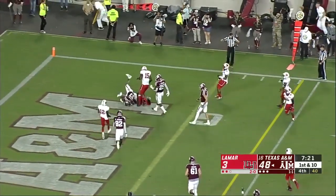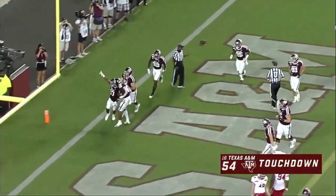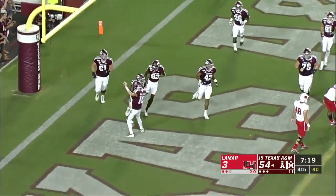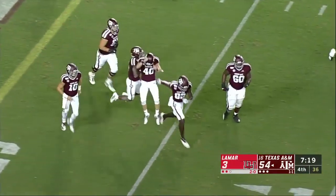Anaya Smith — touchdown! The true freshman who has had a brilliant night here, especially in the second half. Anaya Smith.